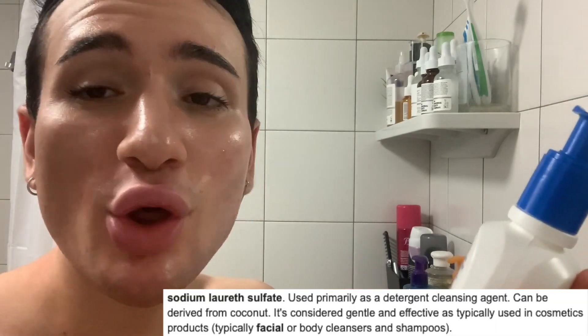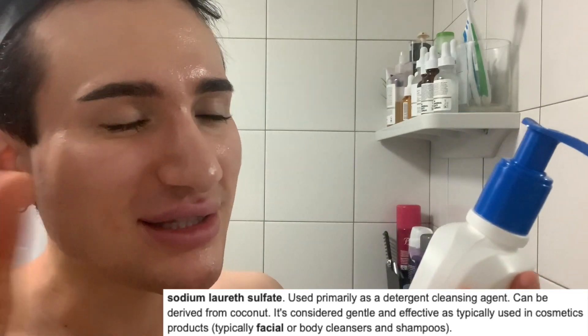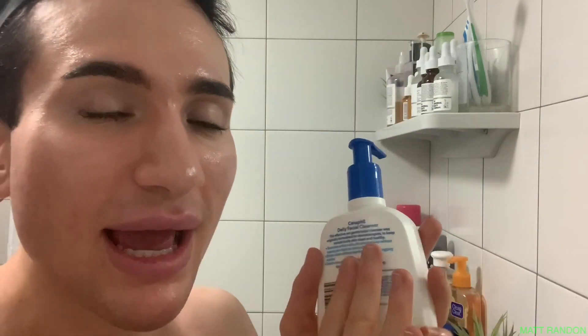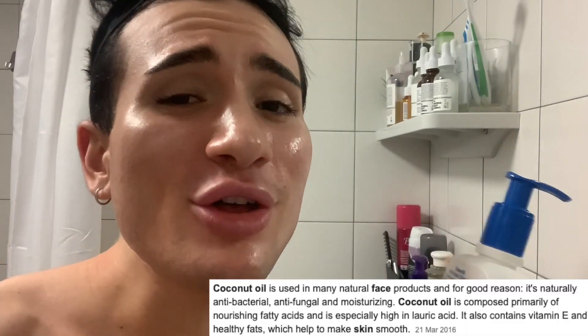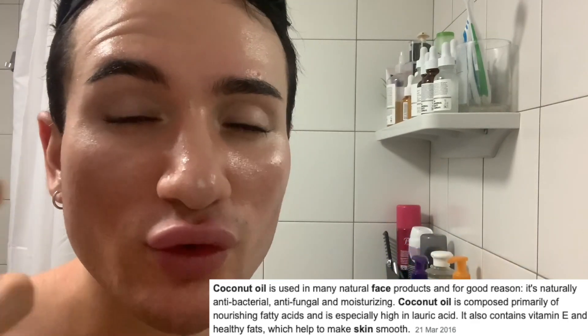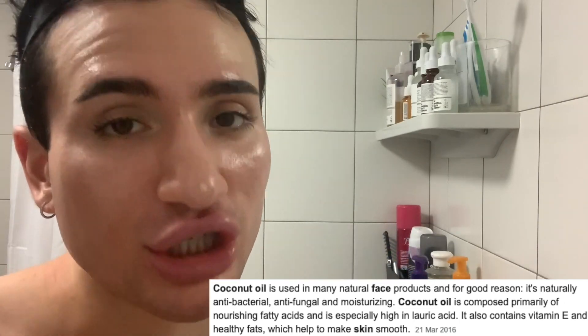I also see sodium laureth sulfate, which is the nicer sister of sodium lauryl sulfate — so once again, I'm very happy with your choice, Cetaphil. Then I see glyceryl cocoate. This is not only glycerin-based, but 'cocoate' reminds you of coconut oil, which has amazing antibacterial and antifungal properties — great for soothing acne and redness — and it can also be moisturizing.